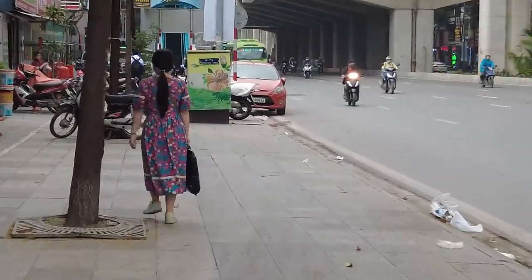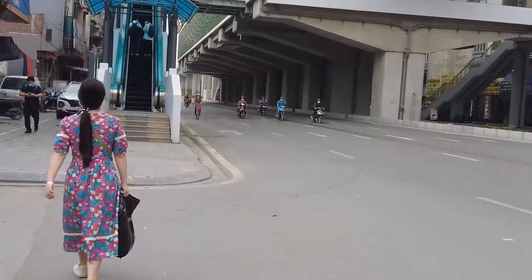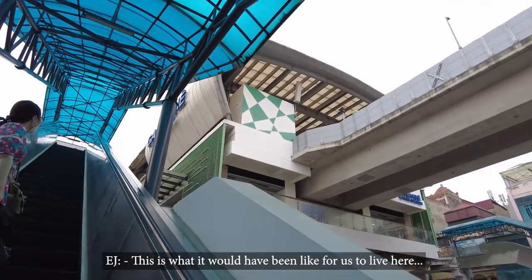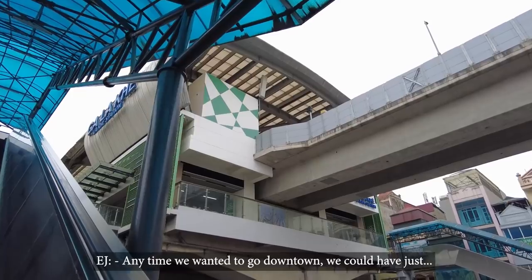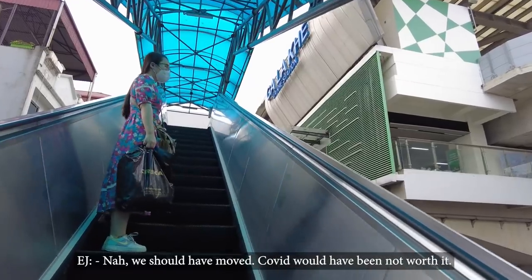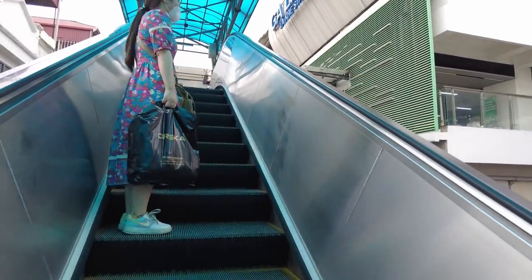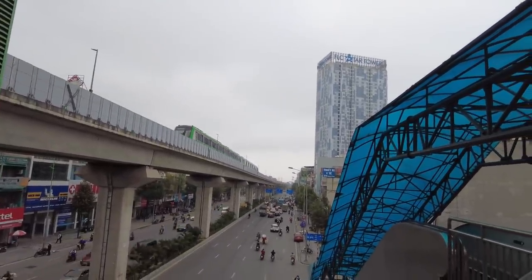Me and EJ just went shopping in our old neighborhood, and now we are taking the metro to go to Royal City — a big shopping mall — to have lunch. This is what it would have been like for us living here: anytime we wanted to go downtown, we could have just taken the metro. We enjoy walking in our old neighborhood anyway.